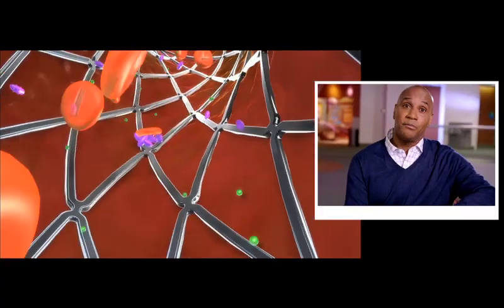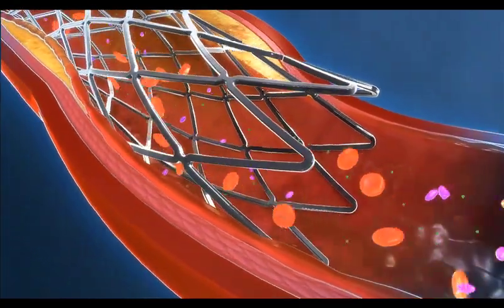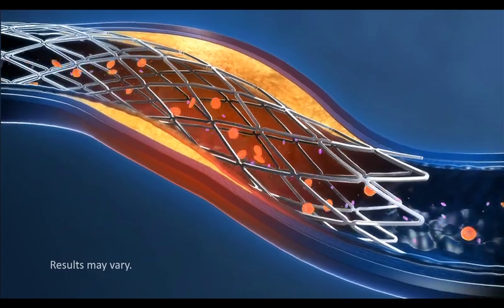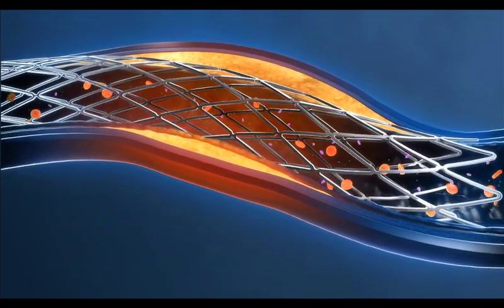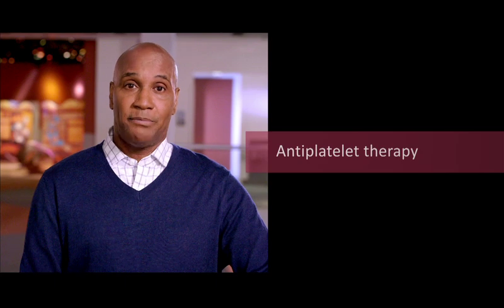To help prevent the blood from clotting in the stent or coronary arteries, your doctor may prescribe certain medications. These medications help to keep the platelets from sticking together and forming blood clots, and are designed to help the blood flow more smoothly through the stent. Doctors call this type of treatment anti-platelet therapy. Your doctor likely prescribed an anti-platelet medicine to be taken along with aspirin. Aspirin is also an anti-platelet medicine, but it works differently than your prescription medicine.